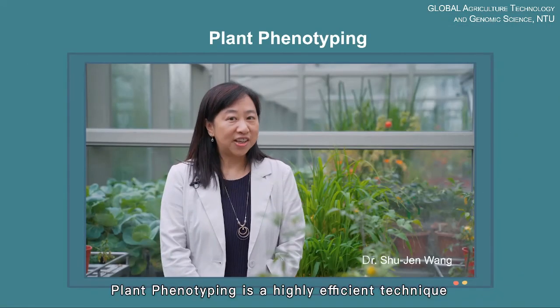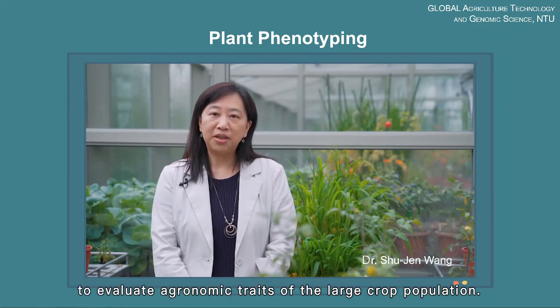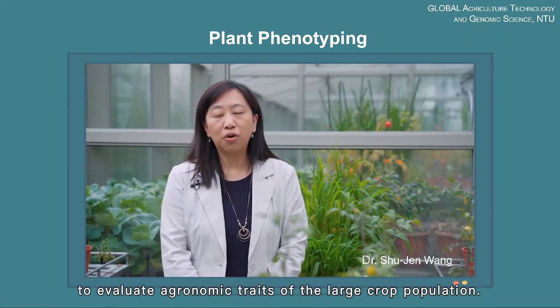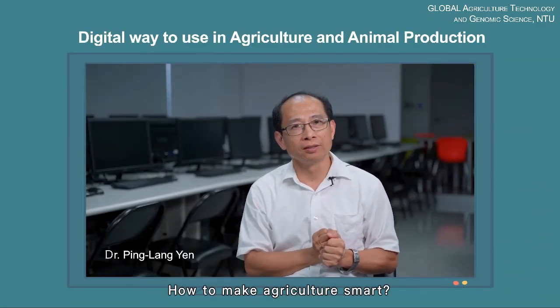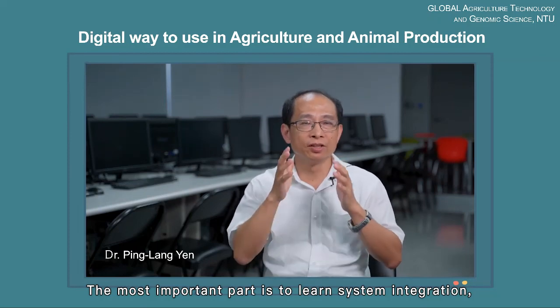Plant phenotyping is a highly efficient technique to evaluate agronomy traits of a large crop population. How to make agriculture smart? The most important part is to learn system integration.